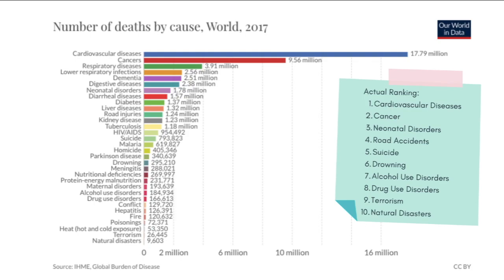The top three causes according to the 2017 data are cardiovascular diseases at the top, cancer, and neonatal disorders. It is likely that you chose cancer over cardiovascular diseases because heart attacks are not typically reported in the news, nor is there a movie that romanticizes two patients with cardiovascular diseases falling in love. But there is a huge difference in how many people die of cardiovascular diseases as opposed to cancer.